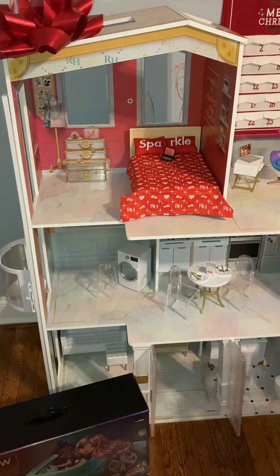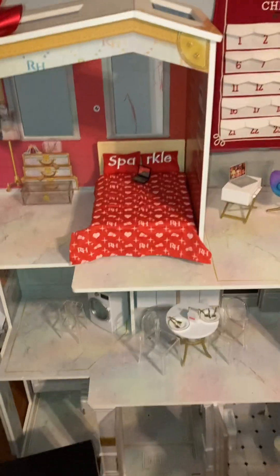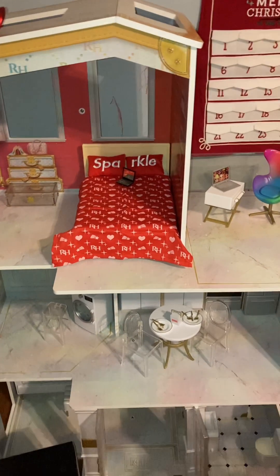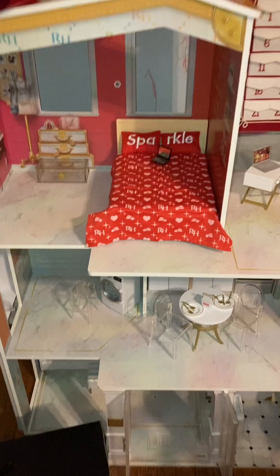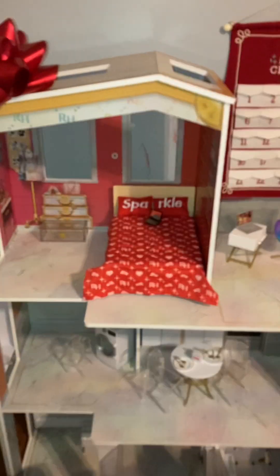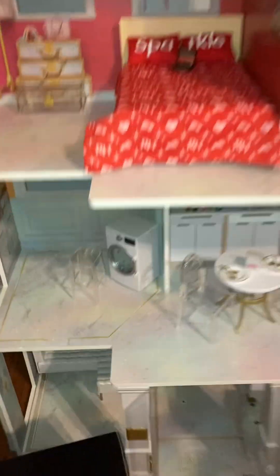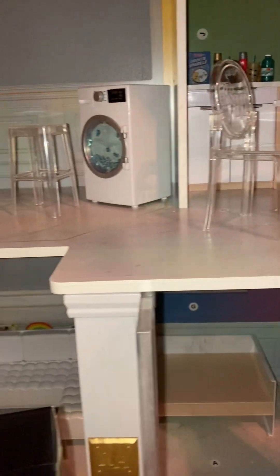This is Victoria's Rainbow High dollhouse — this is her house for Christmas. We had the LOL Surprise house before and I love this so much better. It has so much open space and an open floor plan where she can really utilize all of her dolls at one time. I think she'll really get a lot of use out of this house. This is also the car that goes with it — that's her other present.